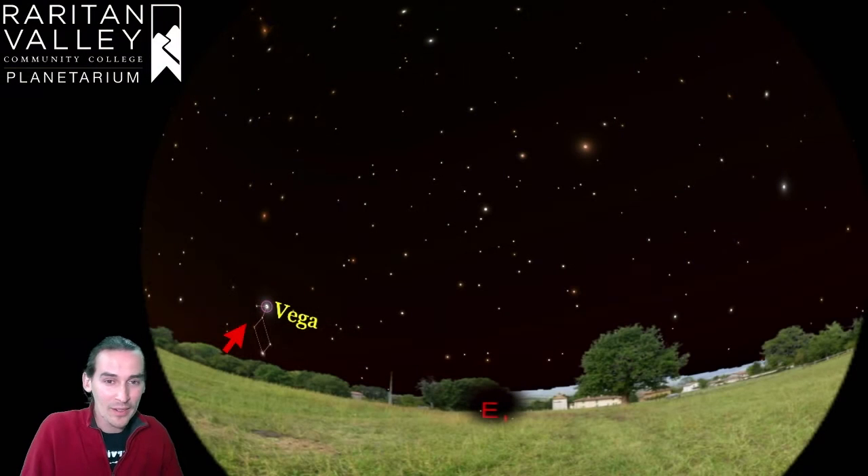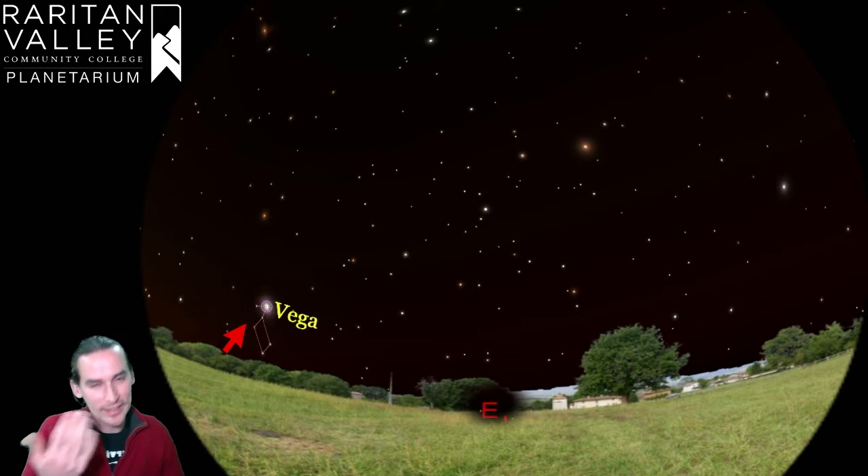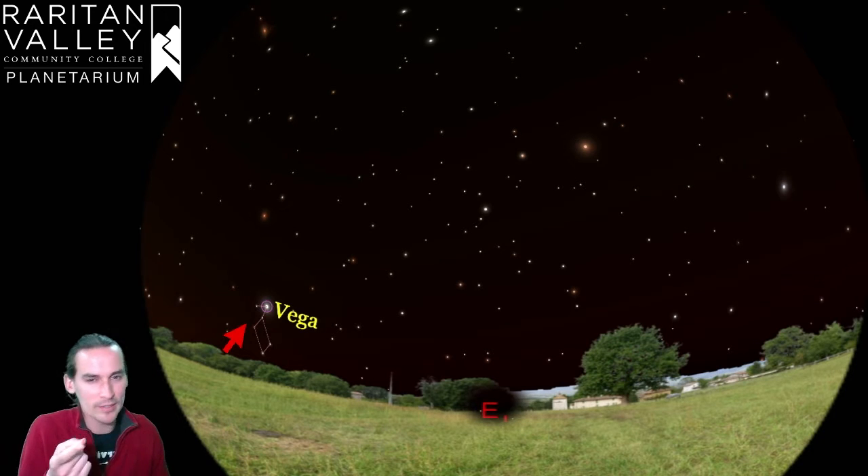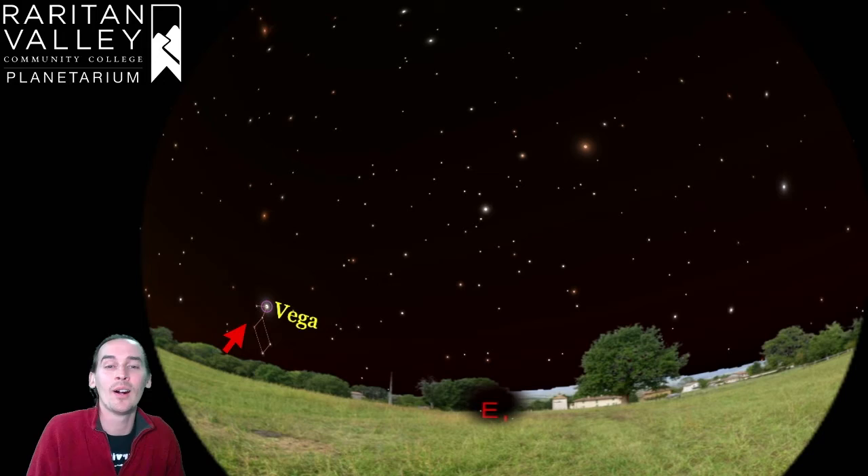That's why a lot of people confuse this star with an airplane. But if you look at it for a very long time and notice that it hasn't moved, it is obviously not an airplane — it is a star. Vega belongs to the summertime constellation of Lyra, which is actually one of the most famous summertime constellations, so you'll be hearing this name again when we talk about it later on in the summer.